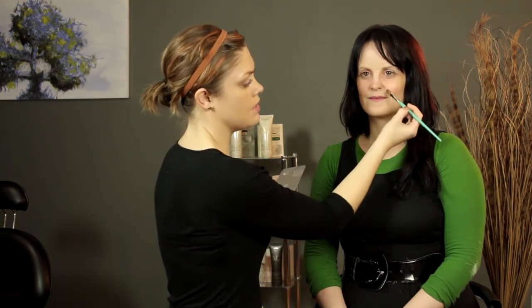It's important to exfoliate at least twice a week, but don't over-exfoliate. Twice a week or three times a week is the best way to go.